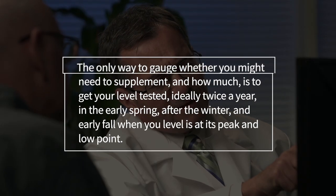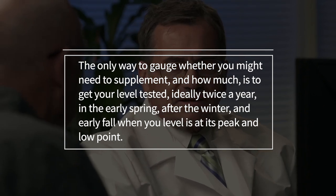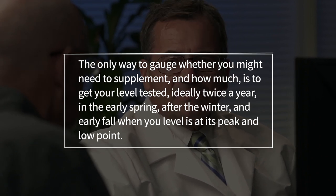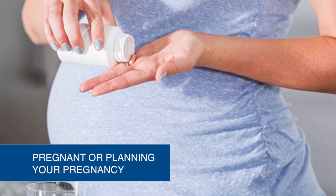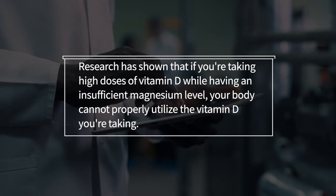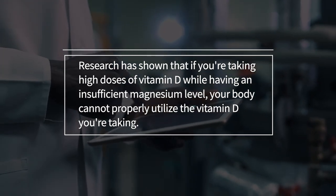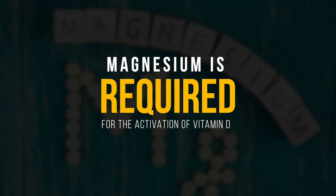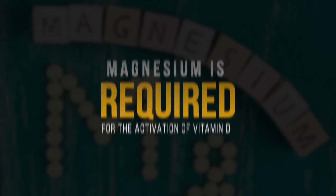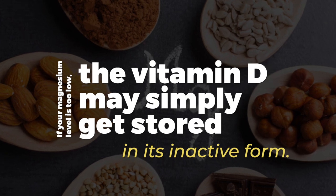The only way to gauge whether you need to supplement and how much is to get your levels tested — ideally twice a year, in early spring after winter and early fall when the level is at its peak and lowest point. This is particularly important if you're pregnant, planning a pregnancy, or if you have cancer. Research has also shown that if you're taking high doses of vitamin D whilst having insufficient magnesium levels, your body cannot properly utilise the vitamin D you're taking, and the vitamin D may simply get stored in its inactive form.